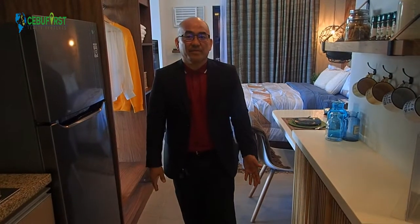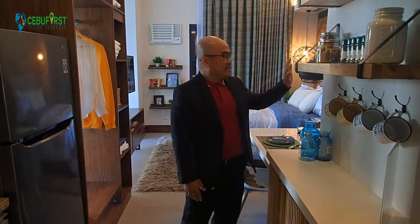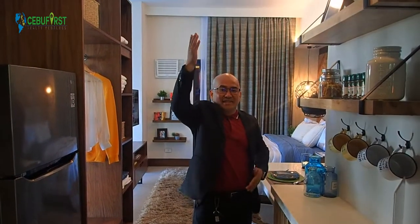And while you're walking inside your room, it has a porcelain tile finish and eggshell painted finish for the walls and for the ceiling.